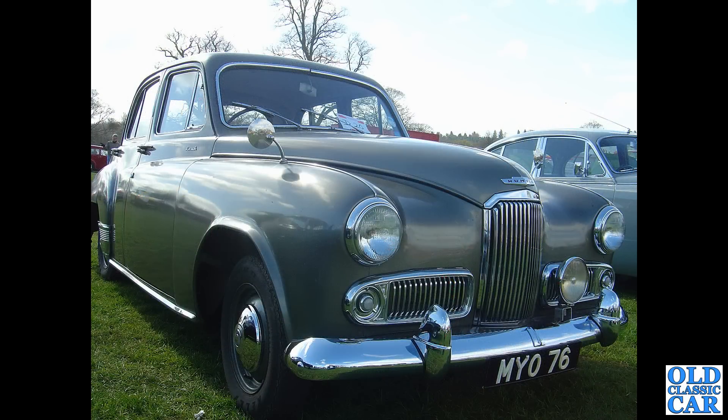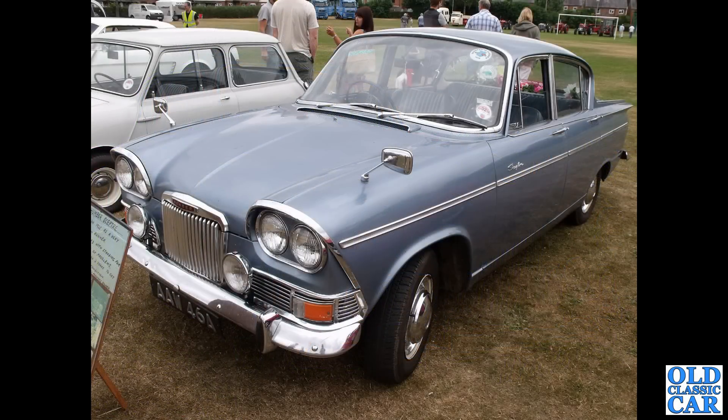MYO 76 is another car that's off the road at the moment — a 1953 Humber Hawk Mark 5 dating to May 1953, photographed at Western Park many years ago. Down in Wem in Shropshire, we've got another example of the Humber Sceptre.